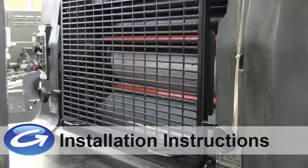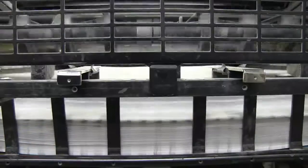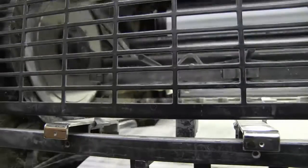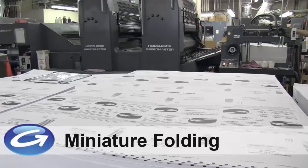instruction inserts and installation instructions, as well as pharmaceutical instruction sheet folding. Our modern Heidelberg presses can print double-sided crisp clear text and images on thin paper for even the most challenging miniature folding applications.